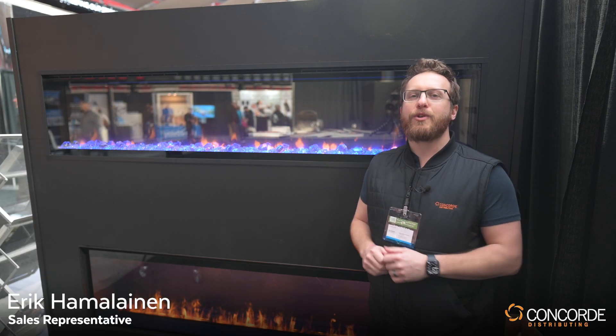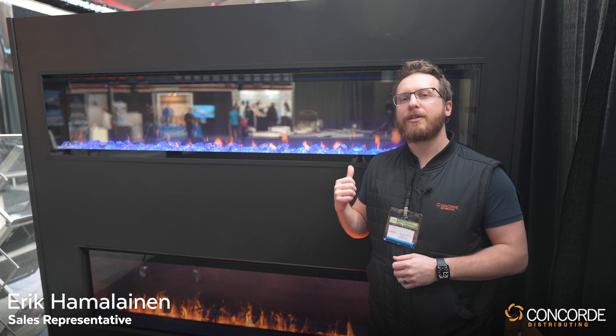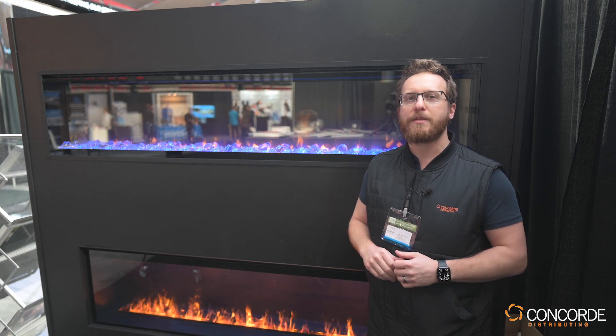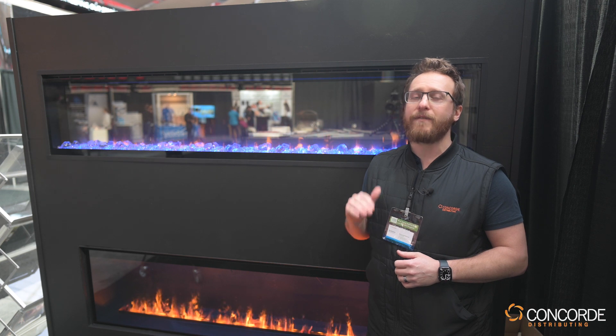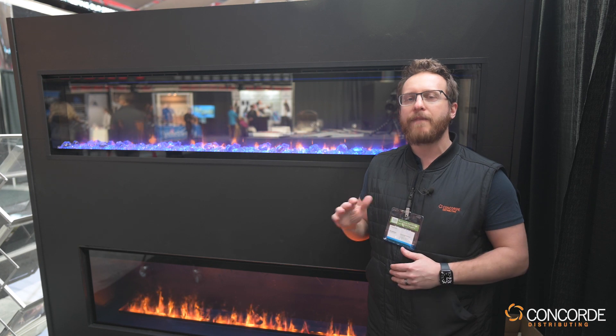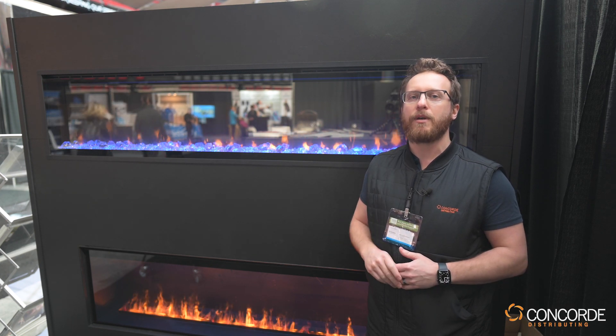Hey guys, it's Eric from Concord Distributing. I just wanted to go over a couple of electric fireplaces from Dimplex. Dimplex is the largest electric fireplace manufacturer in the world and they also have the best warranty. The XLF and the XLF Bold Series both have a five-year parts and labor warranty.